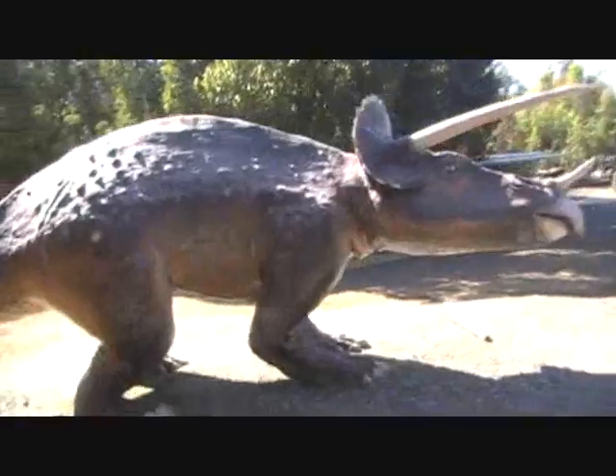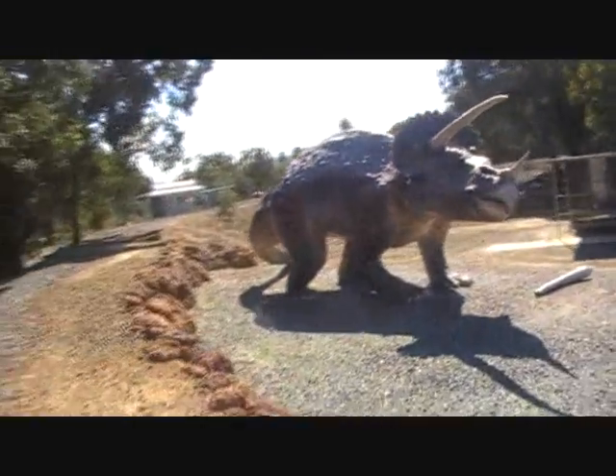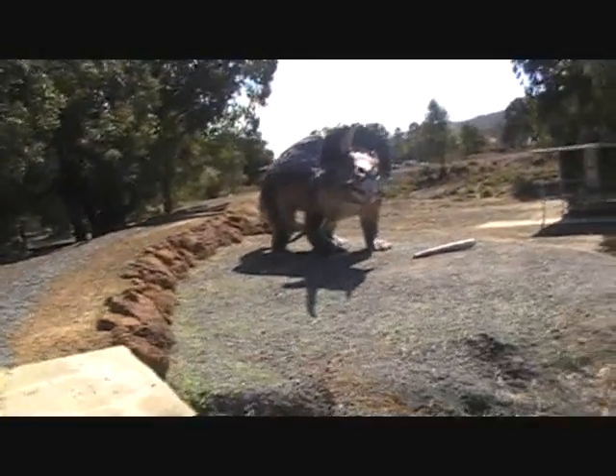Triceratops — Triceratops has become a Biceratops. That's the dinosaur joke we've got. You hear about the dinosaur that suffered from depression? It's called Triceropax.